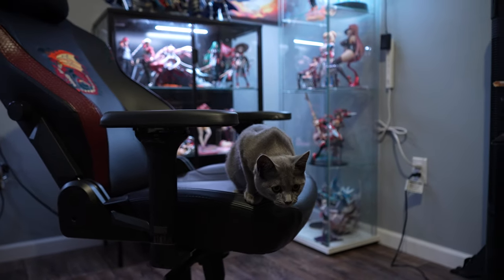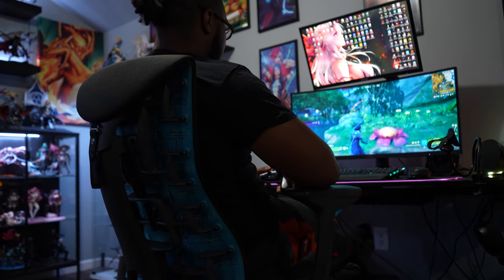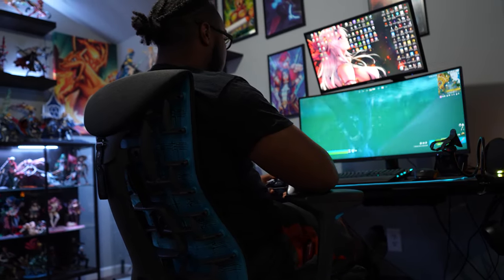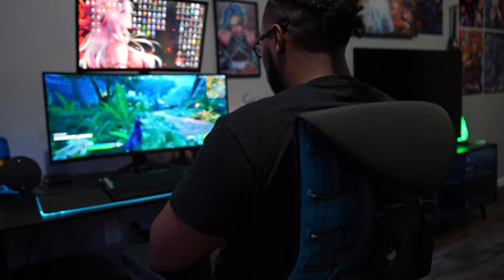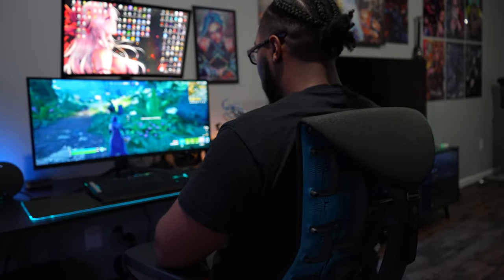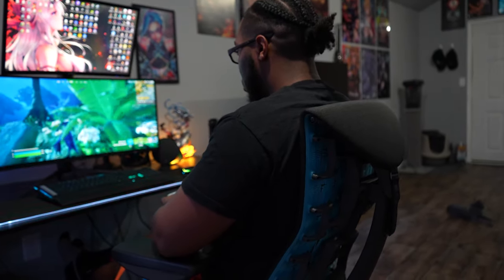The first thing we need to talk about when comparing these two chairs is the price. Being $1,700, the Herman Miller is a hard sell for most of us when considering a chair for gaming or professional work. But once you dive into the market that is office chairs, you will find $1,500 to be your average price.